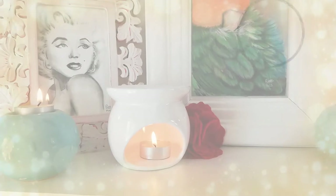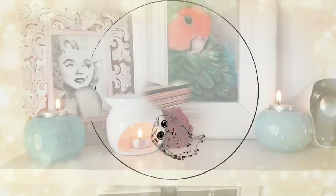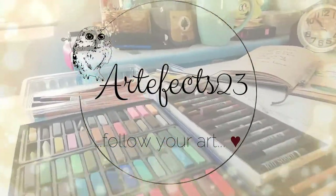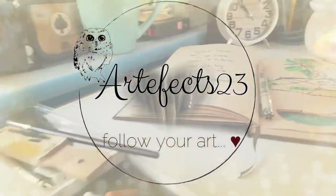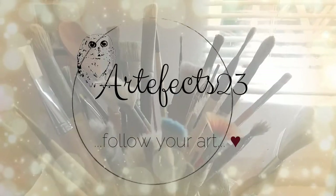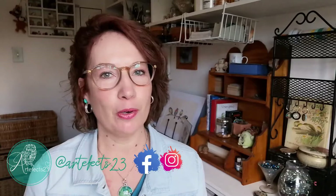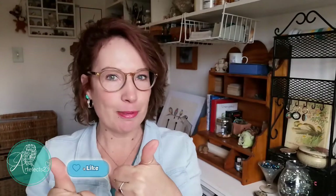Like they say, rather late than never. Hello art friends, welcome to another art video from the Artifacts23 studio. My name is Pietru. If you are new here, feel free to subscribe and ring the bell to be notified of new art vibes coming your way. And if you enjoyed the video, I would really appreciate a thumbs up.